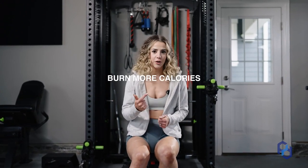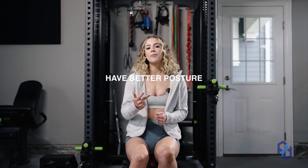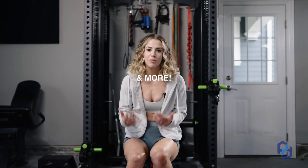In today's video, I'm going to teach you how you can look more aesthetic, burn more calories, have better posture, prevent injuries, and more with this muscle group that you might be overlooking.